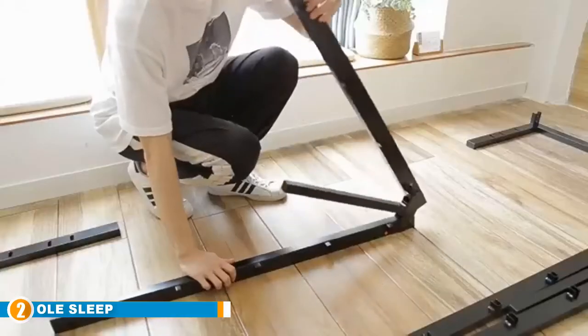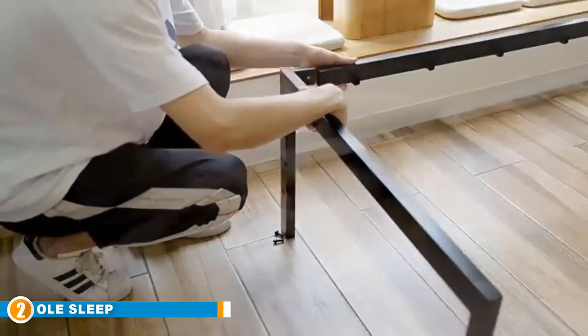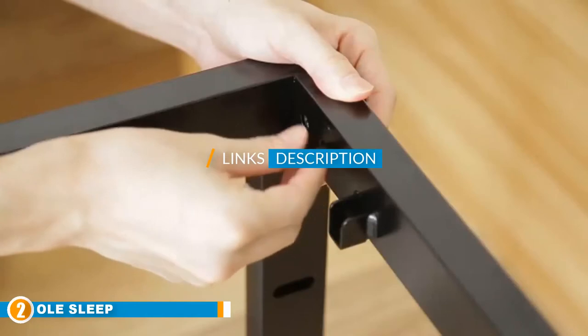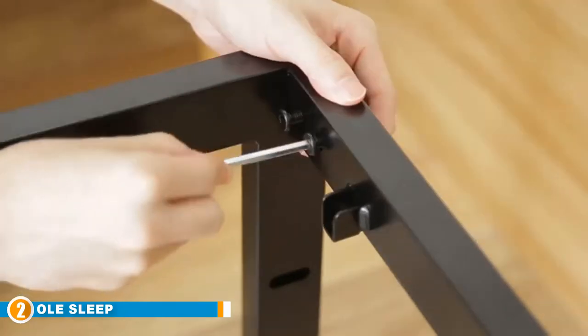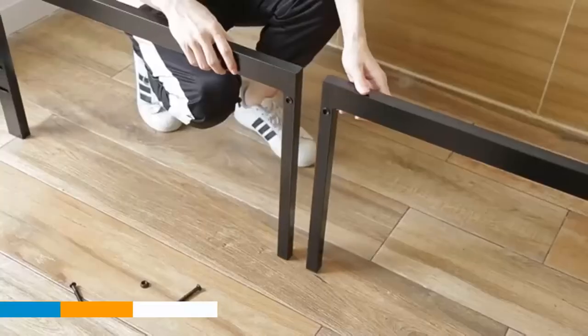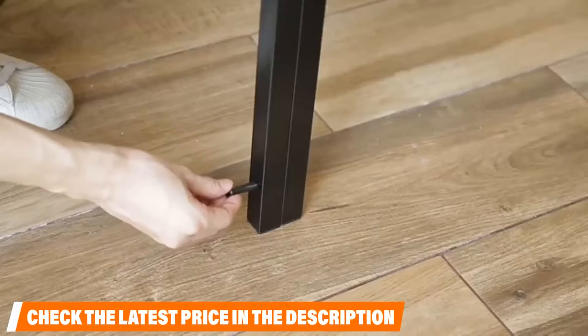At number two is the Olee Sleep Heavy Duty Steel Sled Non-Slip Support Bed. Olee Sleep has a research and development department devoted to creating new innovations based on customer feedback. The business model is based on customer satisfaction and communication to better create quality sleep products.